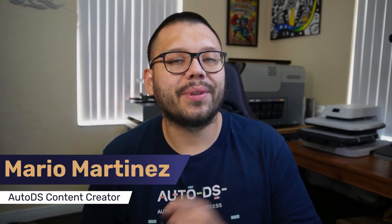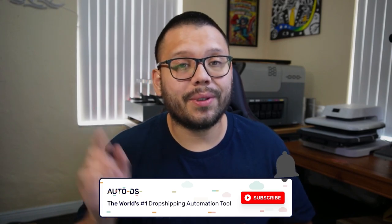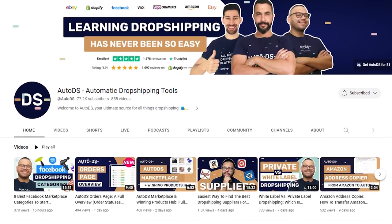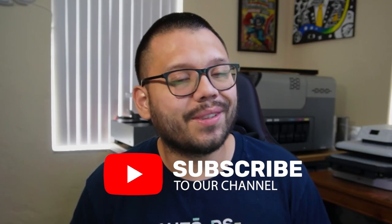What's going on, everyone? Mario here with AutoDS. If you haven't done so already, please make sure to hit that subscribe button as well as ring that little bell notification so you don't miss out on any future videos about dropshipping. On this channel, we live and breathe dropshipping. We give you some of the best tips and tricks to help you start and grow your business, so make sure to subscribe.